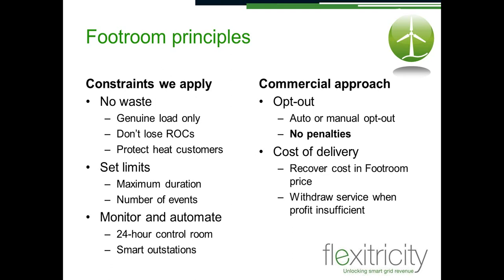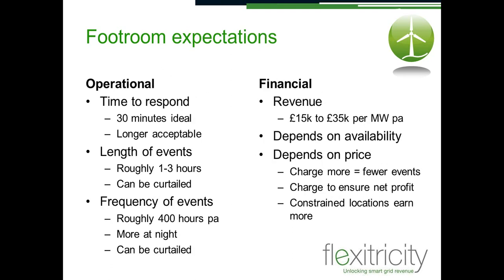If a site has circumstances where the profit from a dispatch on a particular day is insufficient, we simply withdraw that site for that day. There are also physical expectations as to how we can deliver, and these are fairly soft. 30 minutes is the notional start time; two hours is fine. We expect that FootRoom events will be between roughly one to three hours. But if a site can only do half an hour, that site can still participate — it's merely a matter of constraining it.